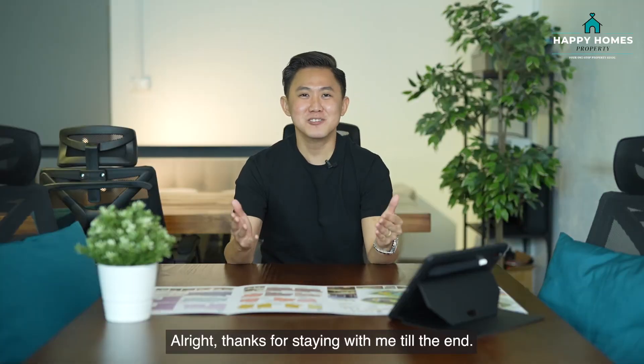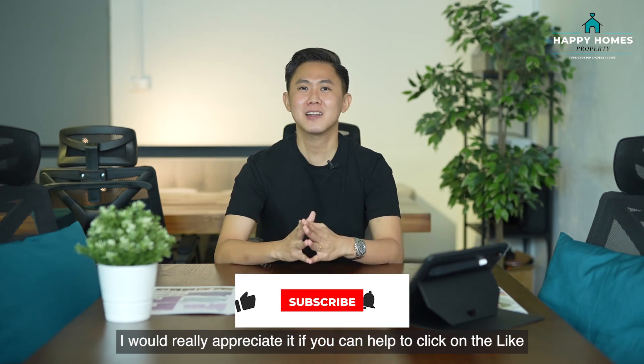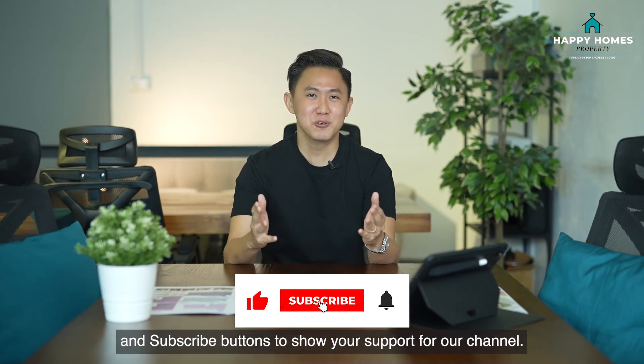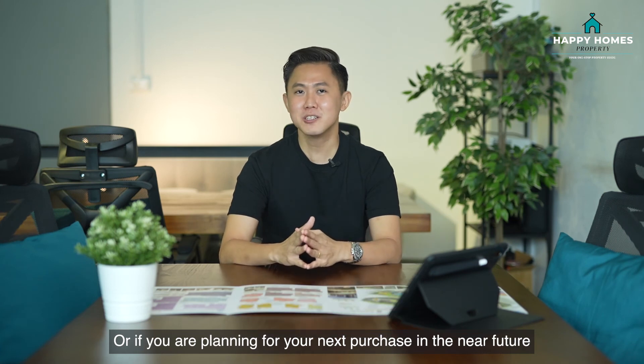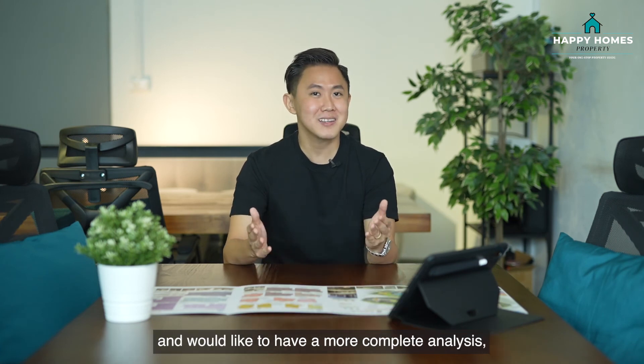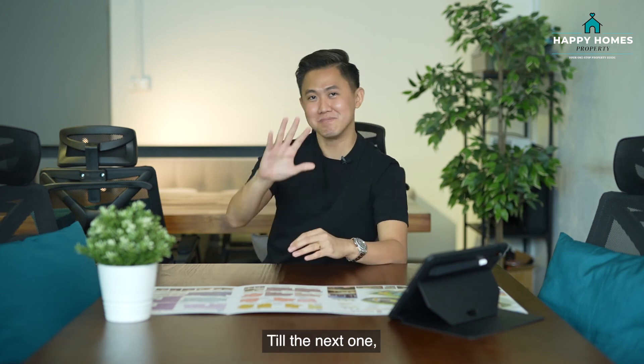Alright, thanks for staying with me till the end. If you've enjoyed the video, I would really appreciate it if you can click on the like and subscribe buttons to show your support for our channel. Or if you are planning for your next purchase in the near future and would like a more complete analysis, feel free to reach out to me as always. Till the next one, bye!